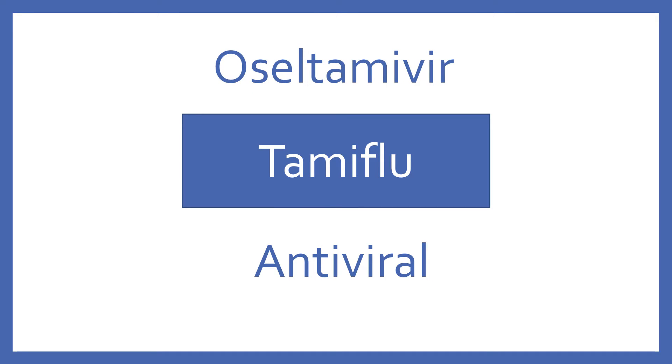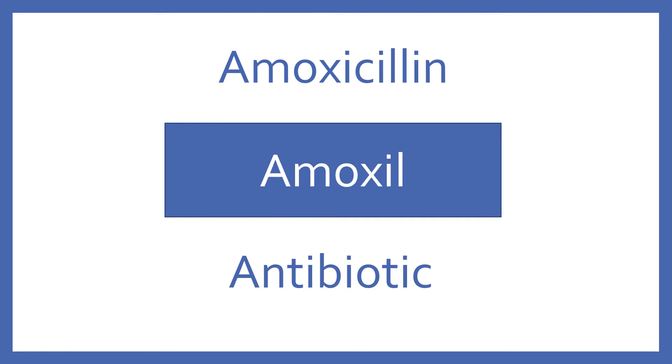Oseltamivir, brand name Tamiflu. Oseltamivir is an antiviral for the influenza virus. Amoxicillin, brand name Amoxil. Amoxicillin is a penicillin antibiotic.